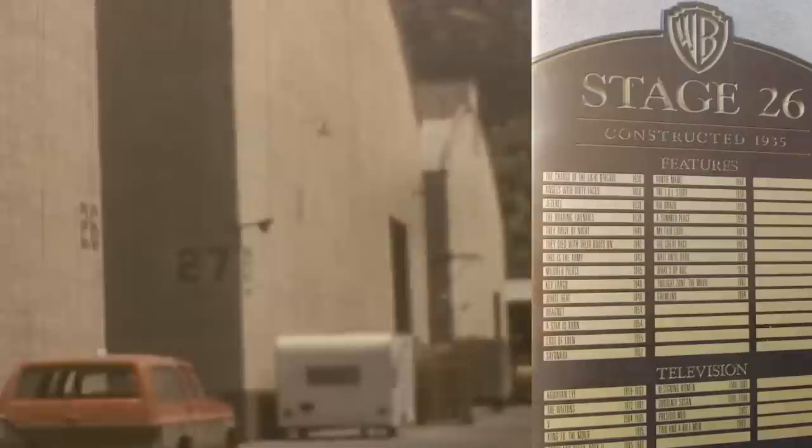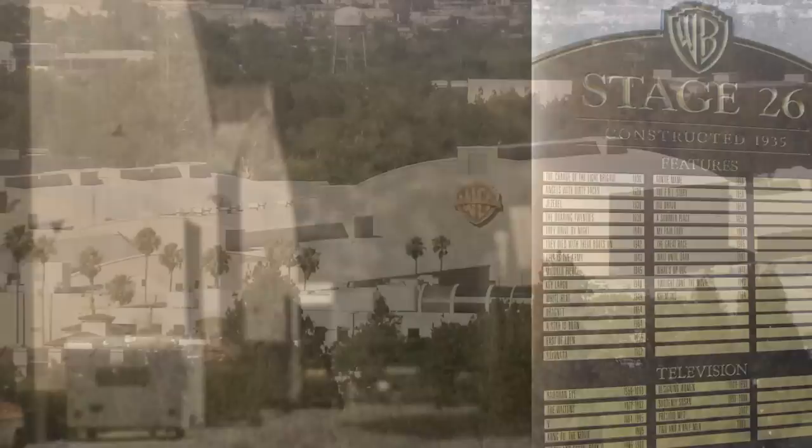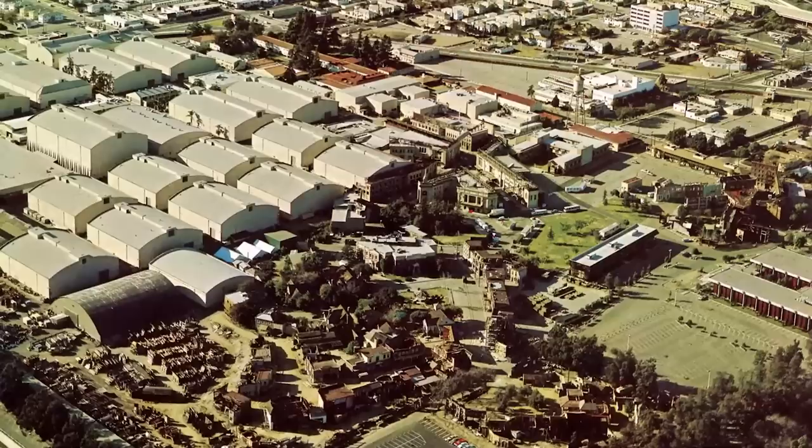John said Stage 26 was 10,600 square feet and the ceiling was 35 feet high. To the best of his recall, their sets remained in place over the hiatus, and this made perfect sense as there really wasn't time to strike all the sets, lights, etc., and then have to totally reset for the next season.